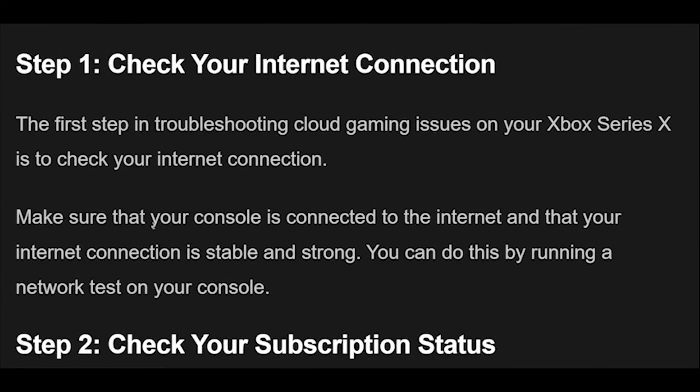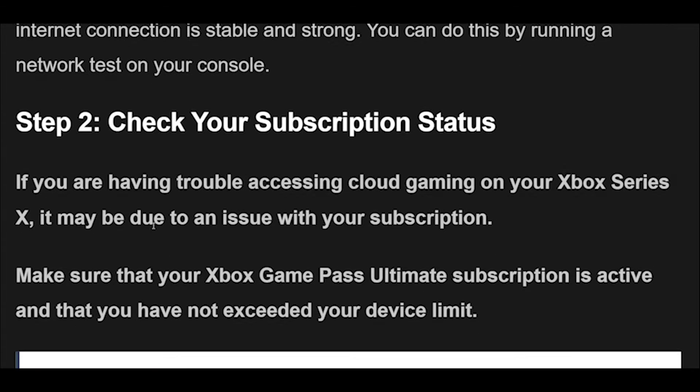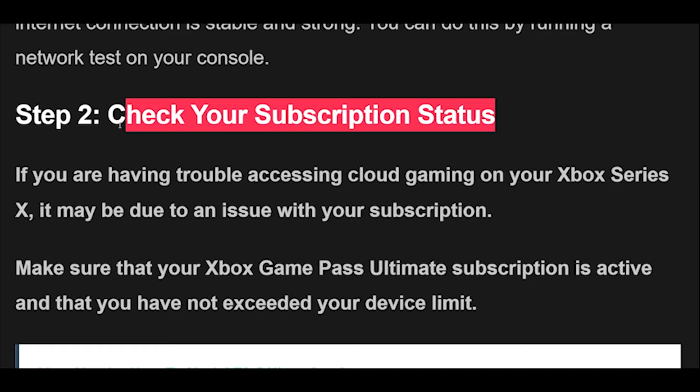Step 1: The first step in troubleshooting cloud gaming issues on your Xbox Series X is to check your internet connection. Make sure that your console is connected to the internet and that your internet connection is stable and strong. You can do this by running a network test on your console.